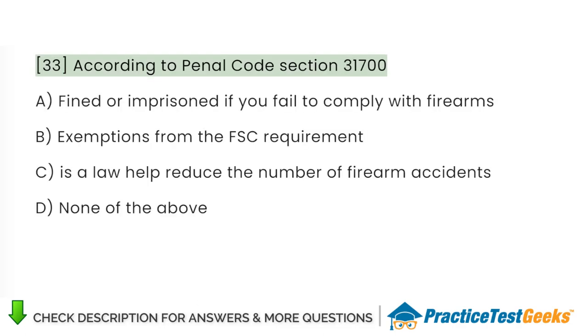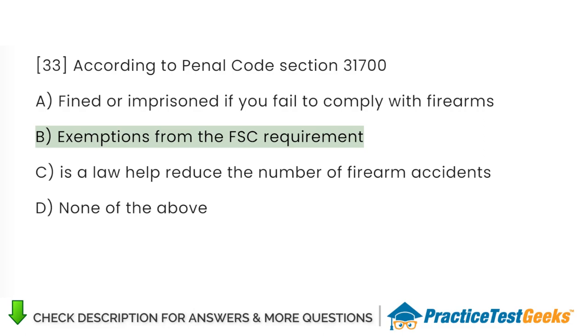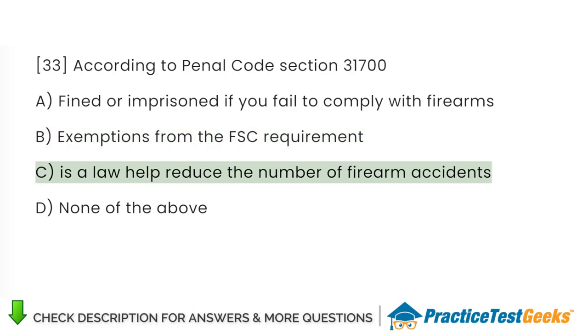According to Penal Code Section 31700: A. Fined or imprisoned if you fail to comply with firearms laws. B. Exemptions from the FSC requirement. C. Is a law to help reduce the number of firearm accidents. D. None of the above.